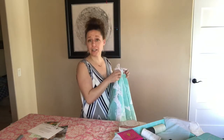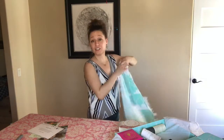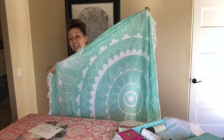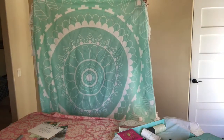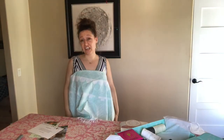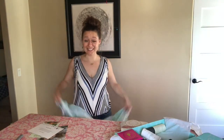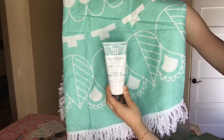It's a really thin material, but how cute is this? It's going to be perfect for a picnic, for the beach, for decorating on my bed, or hanging on the wall — so many uses. I love this. I love round towels.